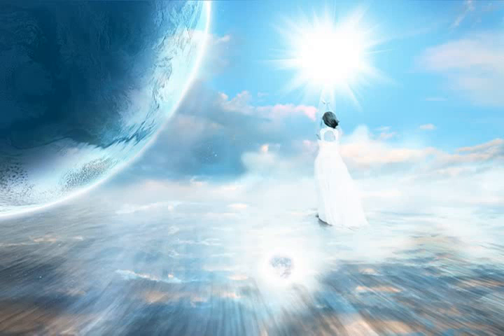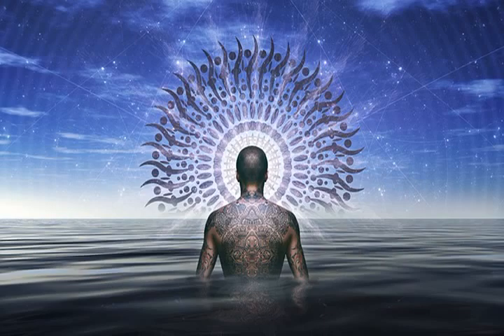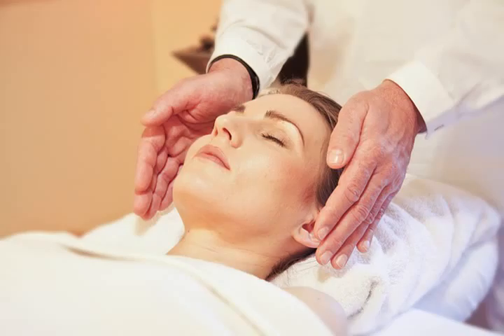Your Reiki energy healing bracelet is made with natural gemstones attuned to the body's seven major energy centers. For thousands of years, lightworkers and energy healers have used specific stones to calm and focus the mind, reduce stress, and foster health and vitality.